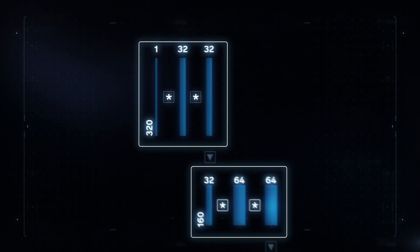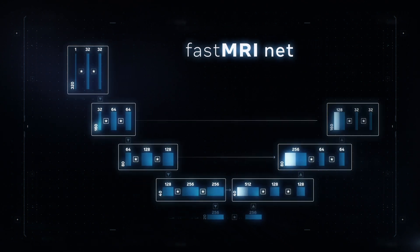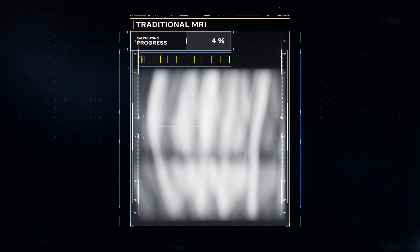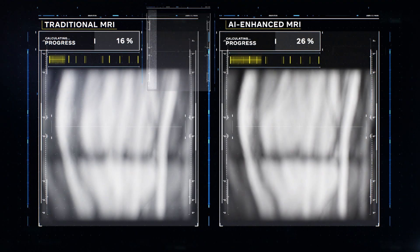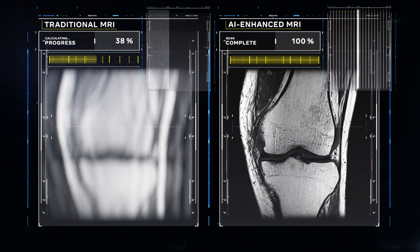To do this, we created the largest open-source de-identified MRI dataset and used it to train a deep neural network. This enables our AI to generate accurate images from far less data. Since less data is needed, scans can be much faster.